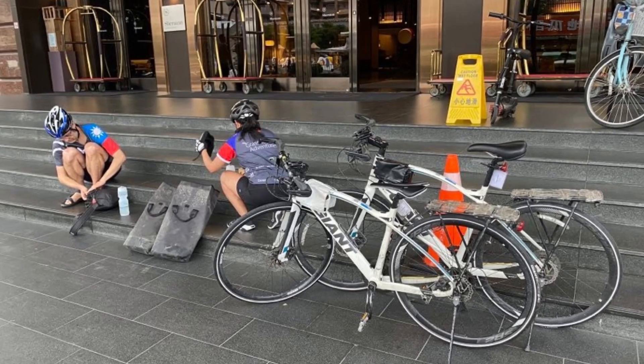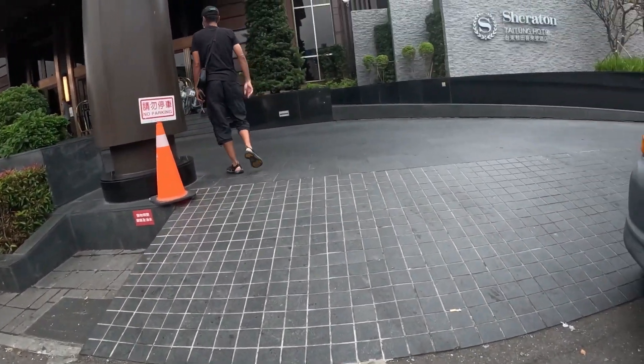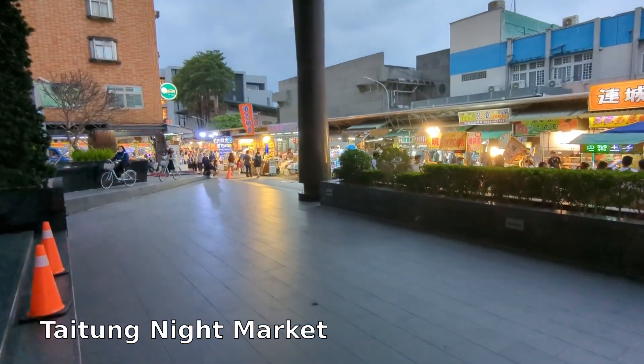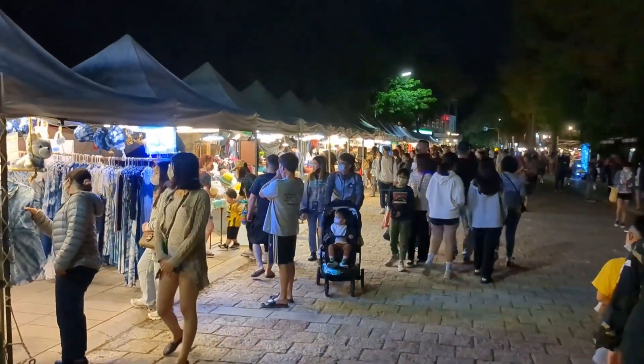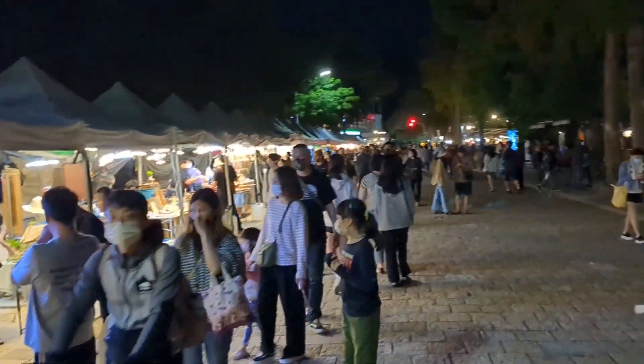Cat and I both recorded our entire ride into the city — I'll post an extended cut of that, so if you're subscribed I'm sure you'll see it. The Taidung Night Market was right outside the hotel, so we finished our day walking around there and said goodbye to our cycling adventure. We have a few more days left in Taiwan — get subscribed, I'll post that video soon.